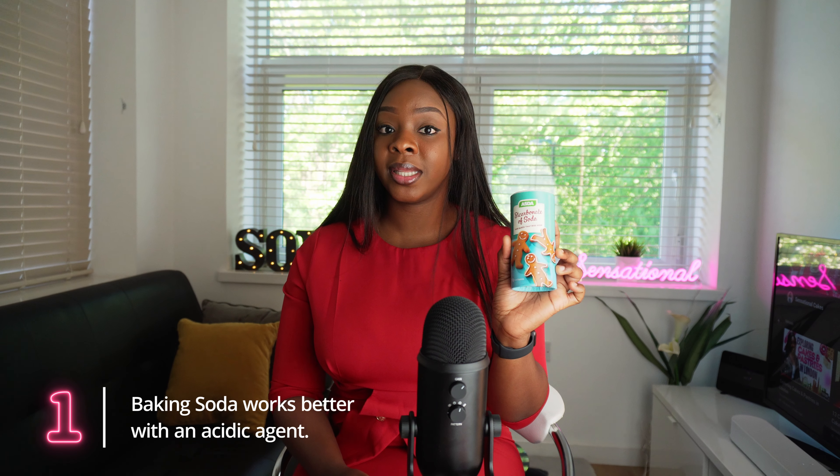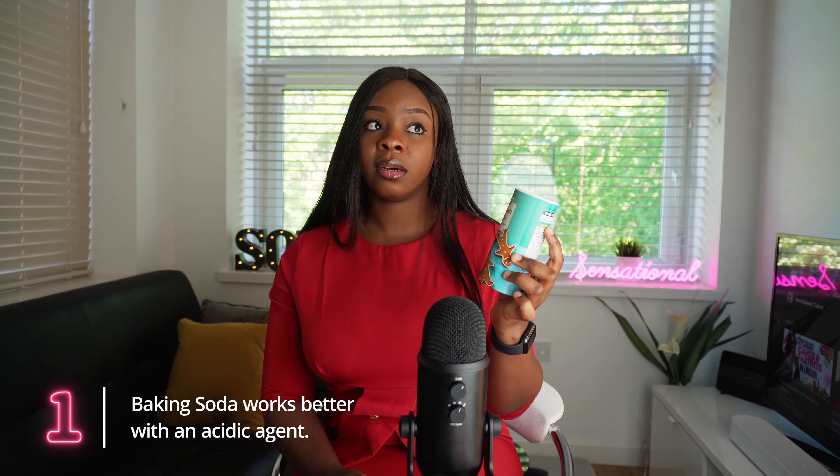It's labeled bicarbonate of soda — it's still the same thing. One thing some people don't know about baking soda in baking is that it works better with an acidic agent. An acidic agent could be vinegar. If you are going to be using baking soda when you are baking, it is advisable that you use it alongside vinegar, buttermilk, or anything that has vinegar in it, because this way you are going to be achieving a better result compared to when you use baking soda alone.